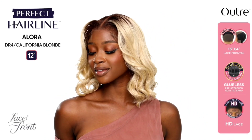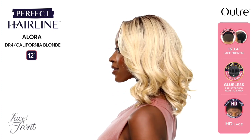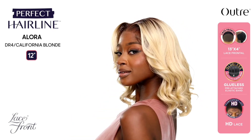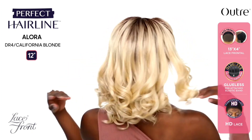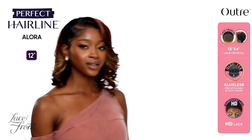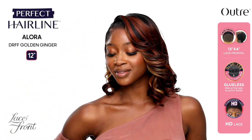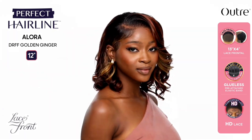Next up we have Miss Allura from the Lace Front Series — this is already out on wig websites. Length is 12 inches, texture is yaki, 13 by 4 lace front. Colors shown are DR4 California Blonde, DRFF Golden Ginger, and DRFF Orange Flame. Absolutely gorgeous, but I probably won't be reviewing this one. I don't like the curls — they fall a little limp — and the yaki texture might be a little stiff for me. That said, the California Blonde color is so pretty. I think she'll be a cute throw-on-and-go, though I don't think this should have been a Perfect Hairline. Let me know in the comments what you're thinking of Allura.